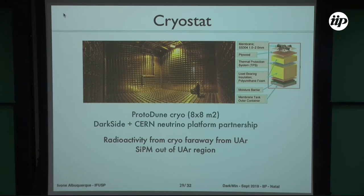The cryostat design follows what was built for ProtoDUNE at CERN, with which we have a collaboration. They use a membrane design that allows the cryogenics to be placed far away from the liquid argon, since cryogenic components can themselves produce radioactivity and neutrons. This will significantly reduce the chance of the cryostat producing neutrons, and the silicon PMs will also be placed outside the liquid argon region.